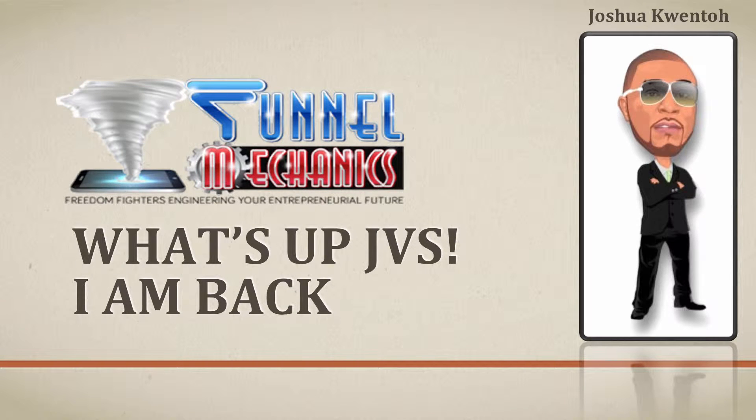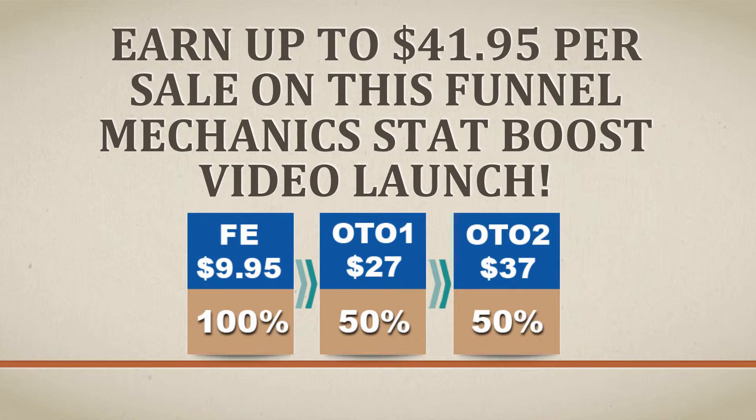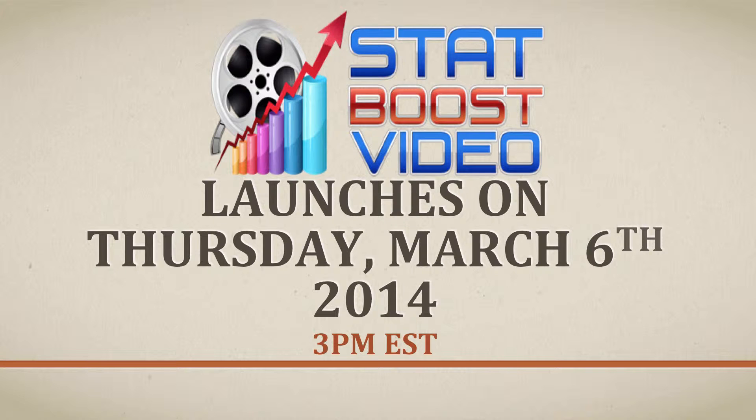What's up JVs, Joshua Quinto here from Funnel Mechanics, back with another awesome product and an optimized sales funnel to make you money. Earn up to $41.95 per sale on this Funnel Mechanics StatBoost video launch. StatBoost video launches on Thursday, March 6th 2014, 3pm EST. Please mark your calendars.